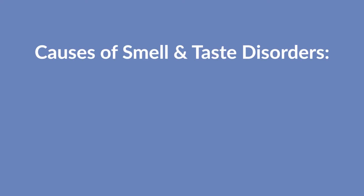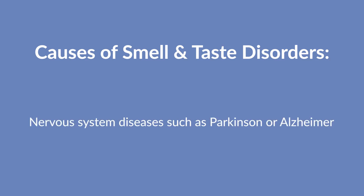Smell and taste disorders can be caused by a number of conditions including obesity, diabetes, COVID-19, high blood pressure, or other nervous system diseases such as Parkinson's disease or Alzheimer's.